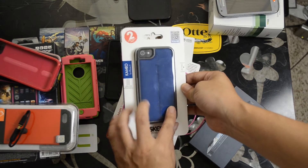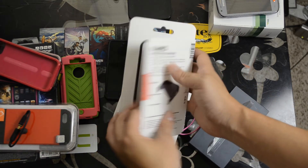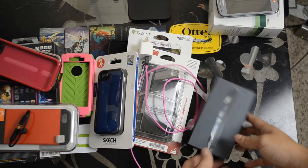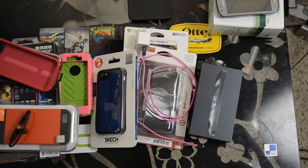Here's the sketch case. It comes with this blue back and also an extra back cover in black — you can change that out. There might be more stuff to this, but that is what's on the auction. It also has the pink cord.